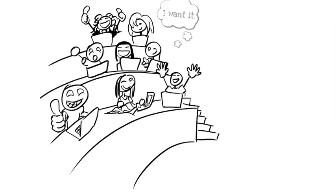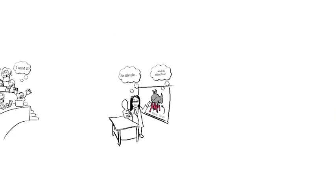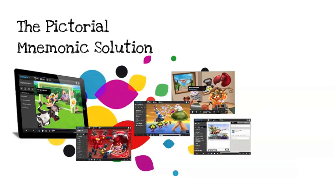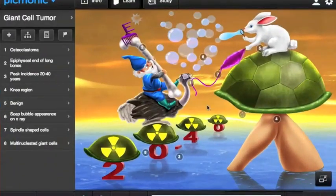We showed them to our classmates and they loved them. We showed them to our professors who were equally impressed. And Picmonic was born. Picmonic is an interactive, web-based learning system that delivers unforgettable audio-visual mnemonics with high-yield must-know information for Step 1. Now, let's bring it back to the white bunny on the shell.